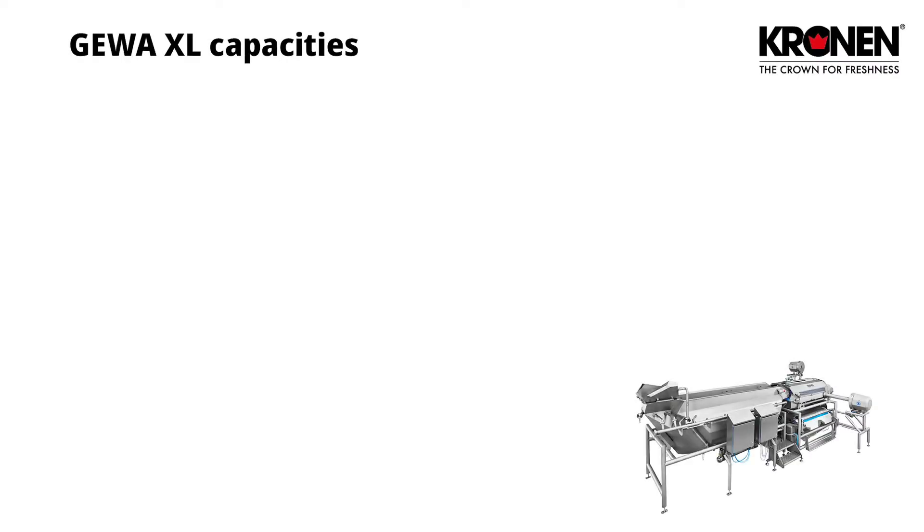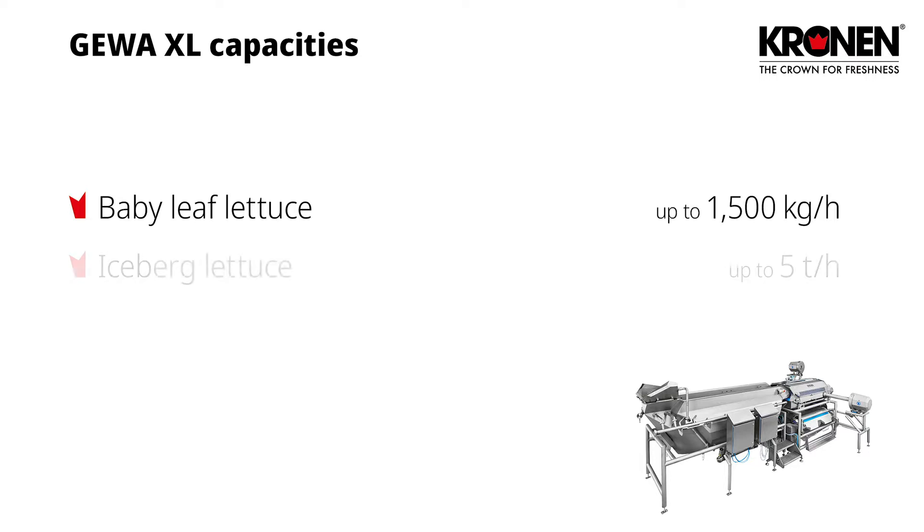The Gewa XL can wash baby leaf lettuce at a capacity of up to 1,500 kg per hour. Iceberg lettuce can be processed at up to 5 tons per hour.